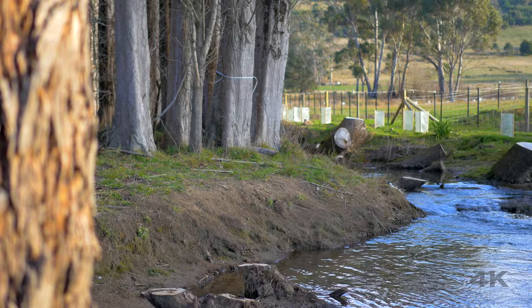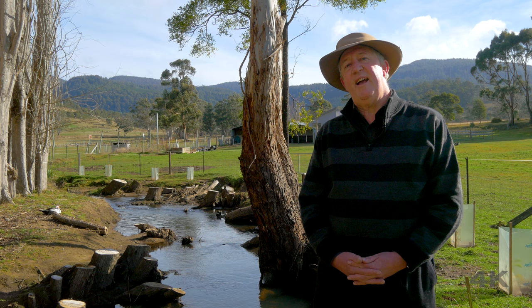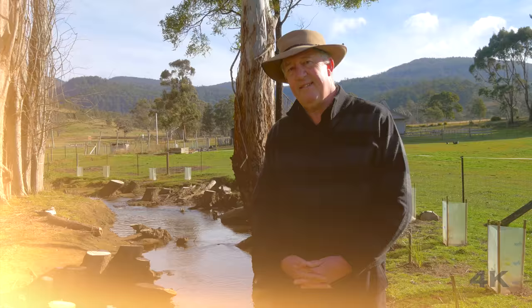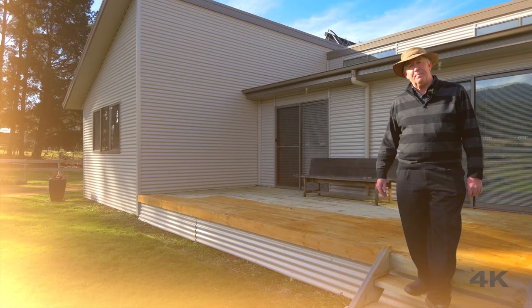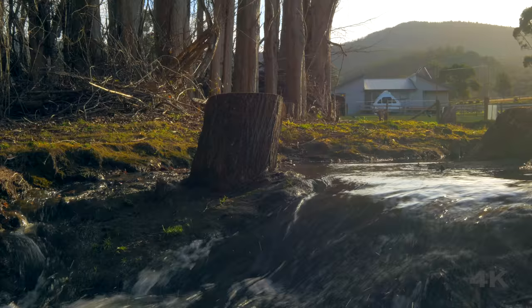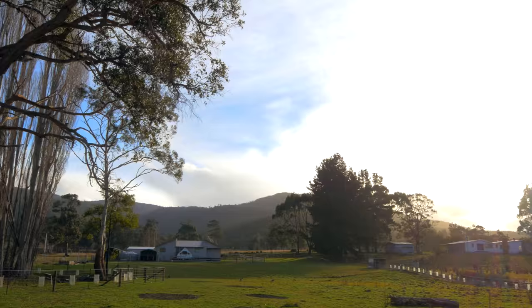Welcome to today's special video open home here from Ellendale. This property is a little different from the usual offerings you get in the country area. Firstly, as we've already seen, one boundary is the Jones River, giving you access to all the water you'll ever need for growing your own, watering stock, or whatever you'd like to do.